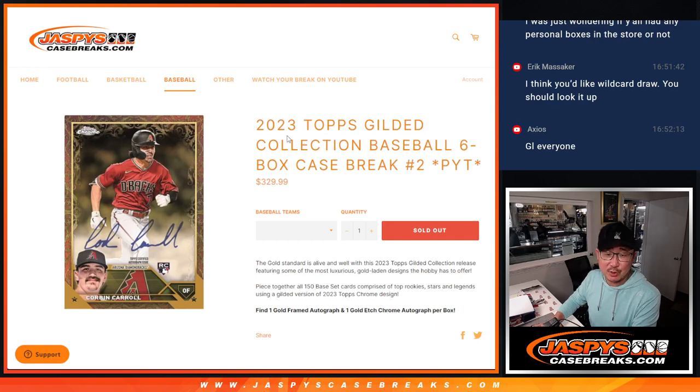Hi everyone, Joe for Jaspi's CaseBreaks.com coming at you with a brand new release: 2023 Topps Gilded Collection Baseball. Six box, pick your team number two.